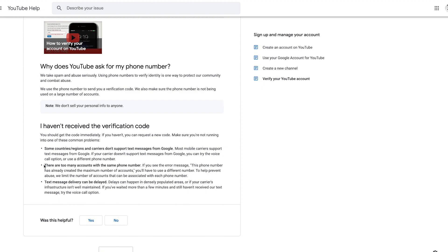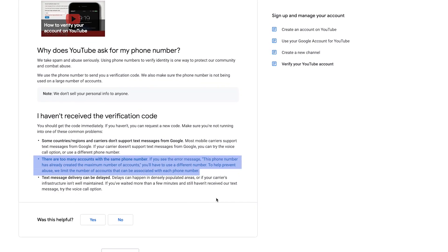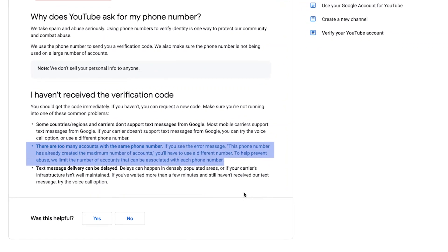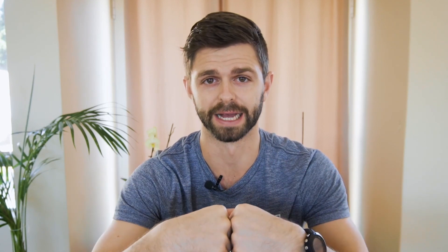Second point: there are too many accounts with the same phone number. If you see the error message 'This phone number has already created the maximum number of accounts,' you'll have to use a different phone number. YouTube only allows you to verify two YouTube channels per year per phone number. So if you've already verified two channels, you're going to have to use a different number. A lot of people don't have more than one phone number, so you can ask a friend or family member if you can use their number to receive the code and verify your YouTube account.